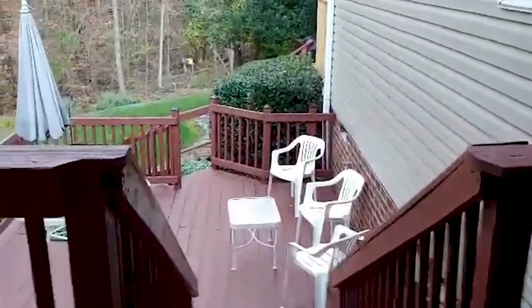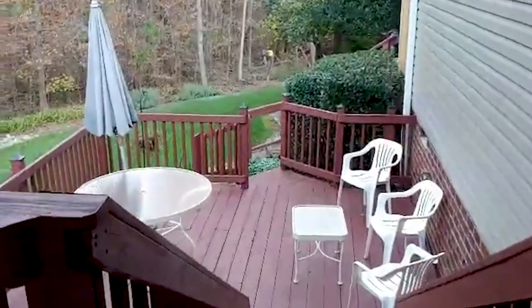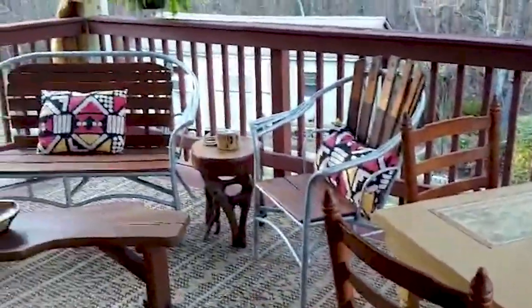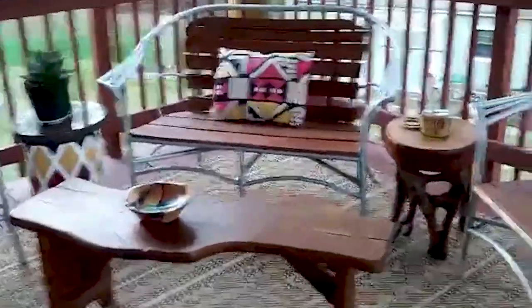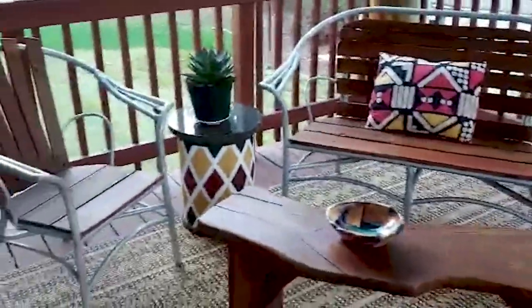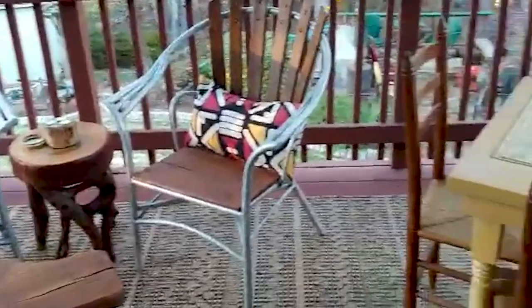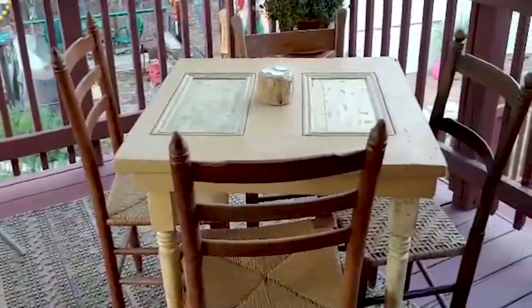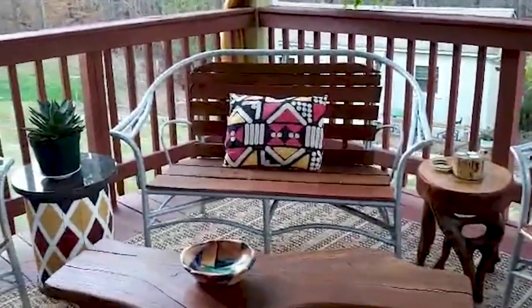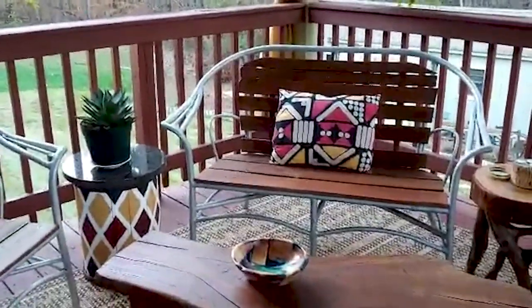It's getting cold in the Carolinas, so my lower deck furniture I placed in storage. Thank you so much for visiting, and enjoy your outdoor space — goodbye!